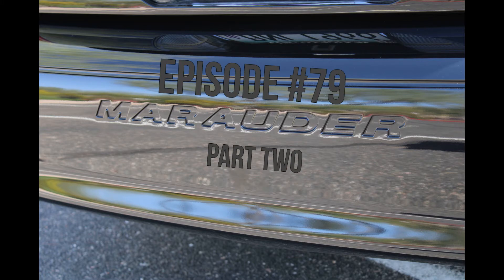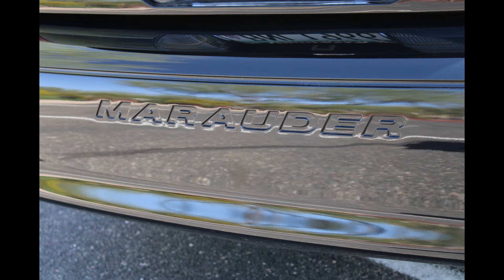Welcome to episode 79 of If This Car Could Talk. Today we're bringing you the brief history of a performance car built by the now defunct Mercury Division of Ford Motor Company.